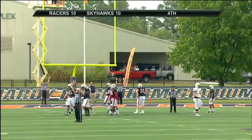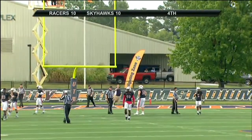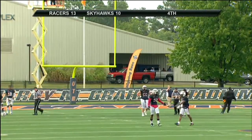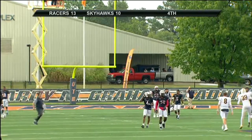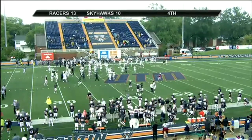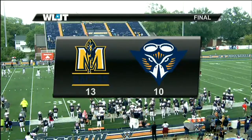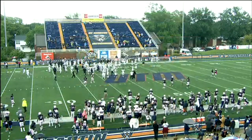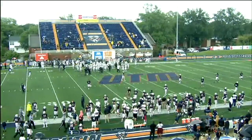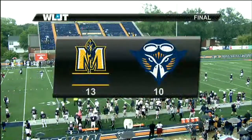With one second to go, the final second ticked off — they might put that second back up there as the Racers celebrate. The officials decide — it appears the Racers have won this game. Jason Simpson is meeting with the white hat down there wanting to see if there's more time to go back up. The officials are heading off the field, which means the Racers have won this game by a score of 13 to 10.